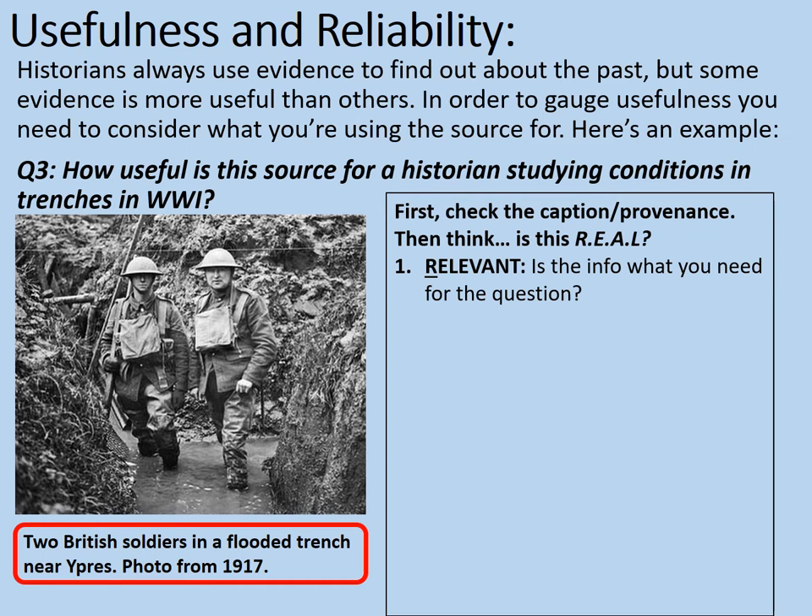Let's check the caption first of all. Does this photograph appear to be relevant? Is it relevant to studying conditions in the trenches in World War I? It says two British soldiers in a flooded trench near Ypres, taken in 1917. 1917 is in World War I, and it is of a trench. Therefore the information is relevant.